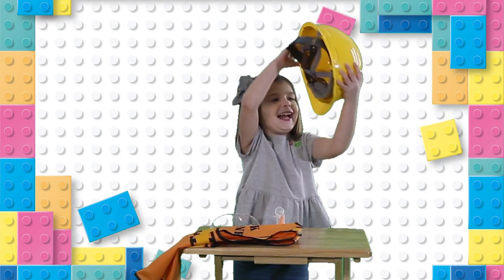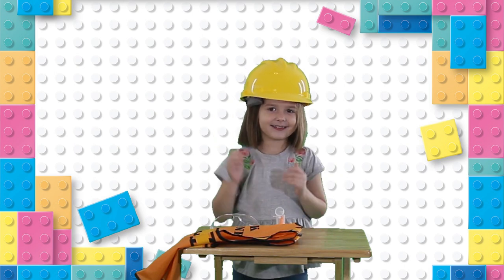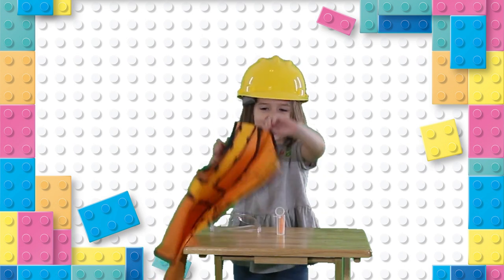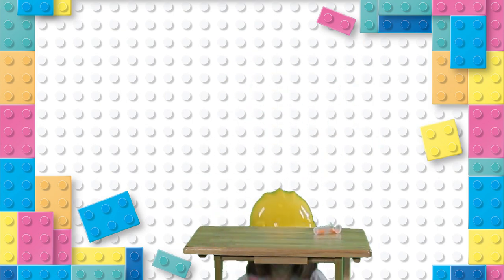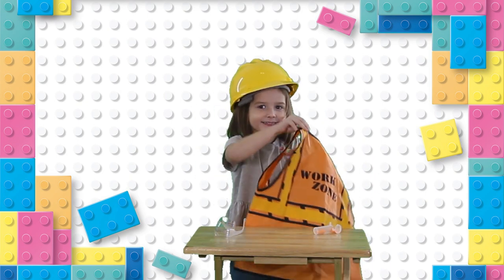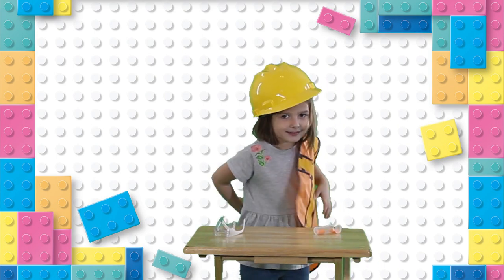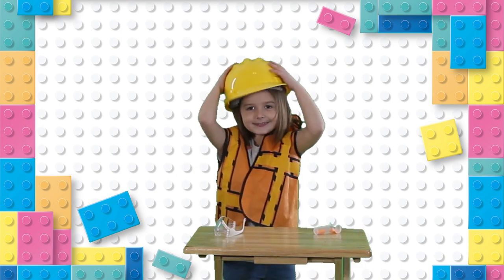The first thing that you need is a helmet to protect your head at all times. Second, you need a reflecting vest that will make you visible at all times. Wait, where'd you go? Oh, there you are — welcome back, Regina!